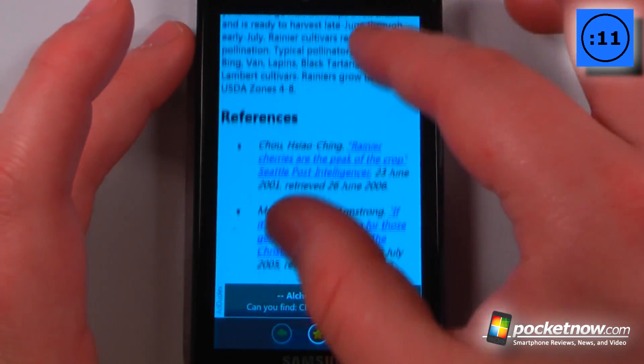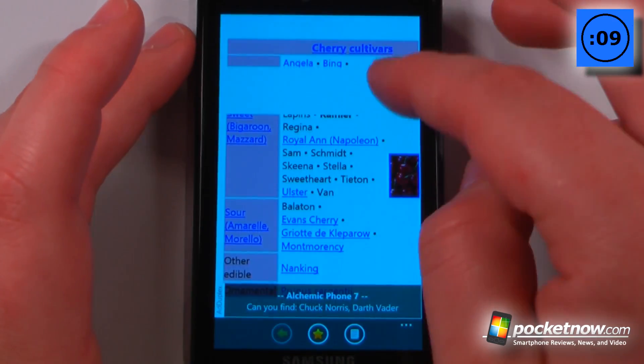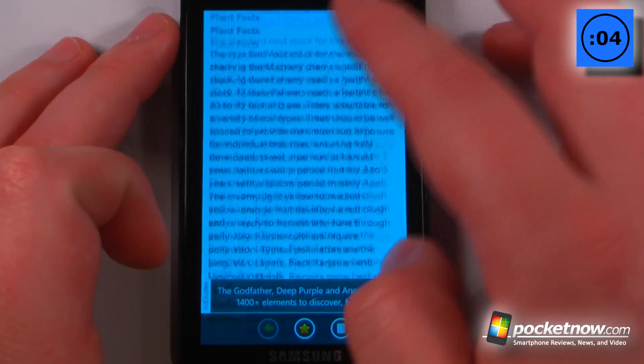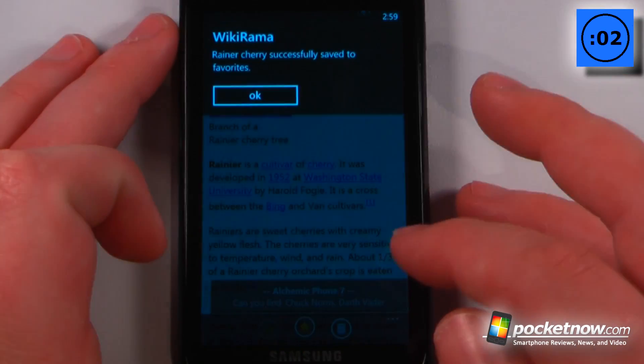It gives me a lot of information about the Rainier Cherry and it also shows a little excerpt, and of course it does give you the full Wikipedia site. We can also add this to our favorites if we like.